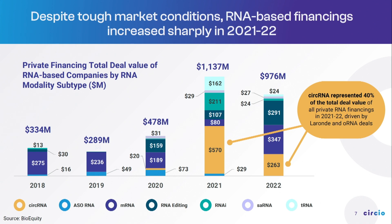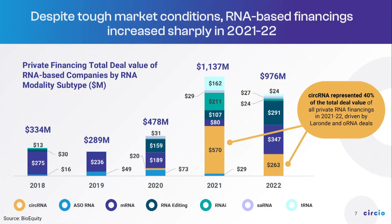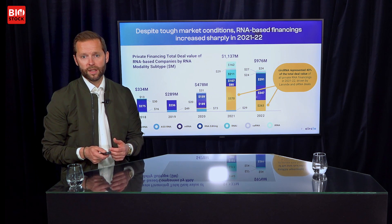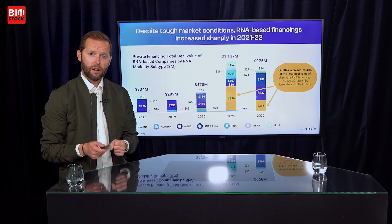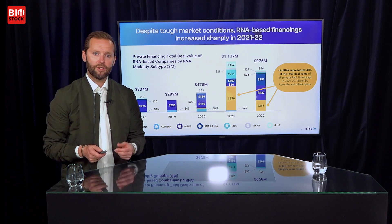We're not the only ones excited about circular RNA as a future therapeutic class. This graph shows financing deals done in the past five years for RNA therapeutics. The biotech market has been in quite a dire situation the last couple of years with very few financings, but the RNA therapeutics financing market has been strong. In 2022, a very difficult year for biotech in general, RNA therapeutic financing was higher than pre-pandemic levels — more than double compared to 2020. RNA therapeutics is actually one pocket that is still doing well in biotech. About 40% of all RNA deals done were for circular RNA concepts, so this is really where the momentum is.